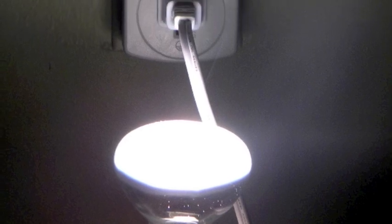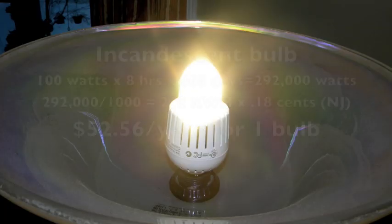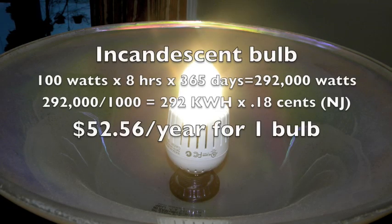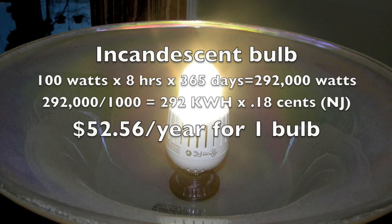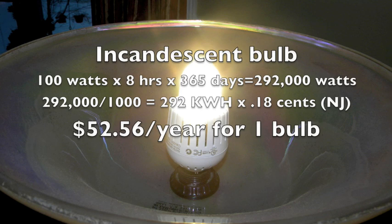Ironically, when I tested one of the incandescents, which was 50 watts, it actually read 51. So here's the incandescent bulb: 100 watts times 8 hours times 365 equals 292,000 watts. 292,000 watts divided by 1,000 gives us 292 kilowatt hours for the year. Times that by 18 cents, and you've got $52.56 per year for just one bulb.